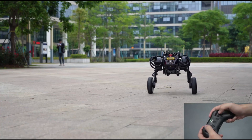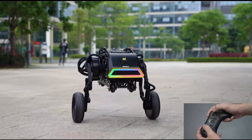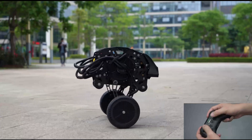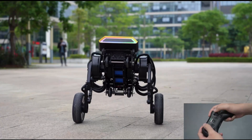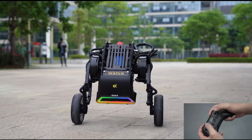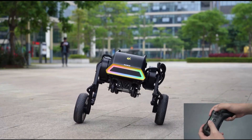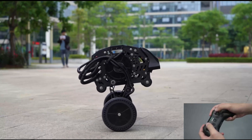It's open for customization, so hobbyists and developers can add things like sensors or GPS using its software development kit. It can carry up to 80 kilograms in crawling mode, making it useful for different tasks. However, it's priced at $3,299, so it's mainly for robotics enthusiasts or businesses looking for a specialized tool.